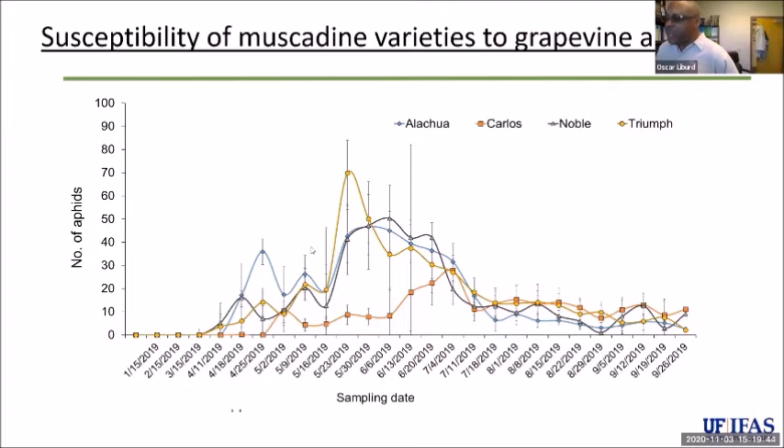Looking at the seasonal population pattern, we see a peak between May and June, with fairly high populations during the spring as well. The population starts falling off very quickly in the fall and eventually goes to zero. We are evaluating more recent pesticides — reduced-risk products — for managing grapevine aphid, as well as a conventional pesticide, malathion, which has been around a very long time but has negative effects on some beneficial insects.